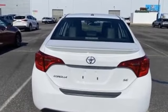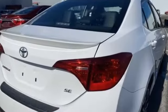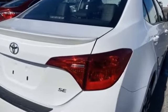Stability control, passenger side airbag sensor. Get pre-approved now and make this your next vehicle.